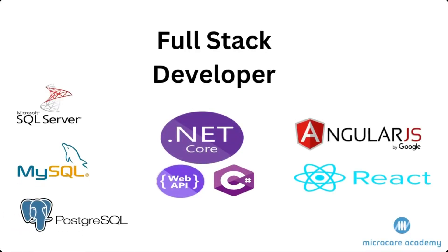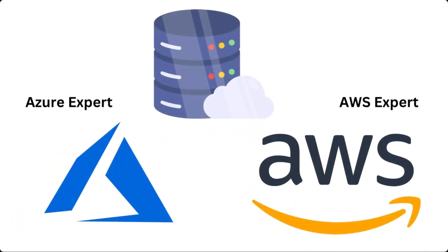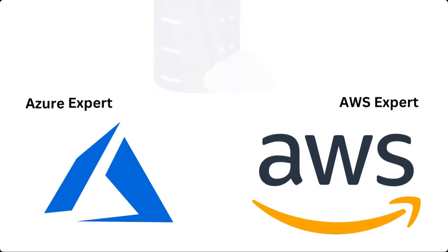Software developers create and maintain software, and SQL is essential in full stack and other types of development. AWS and Azure are the most popular cloud services, and we have SQL servers in both AWS and Azure, so SQL skills are needed to deal with them.